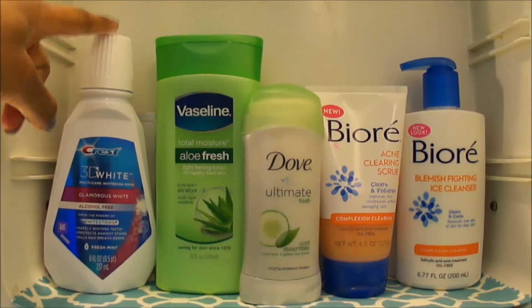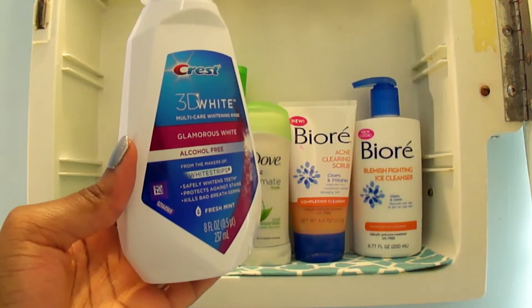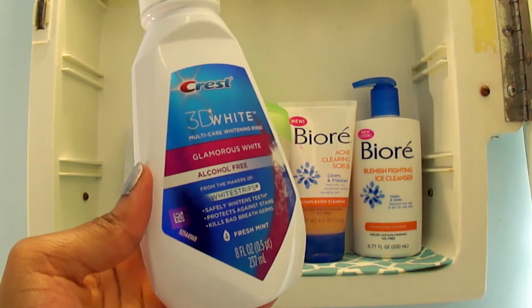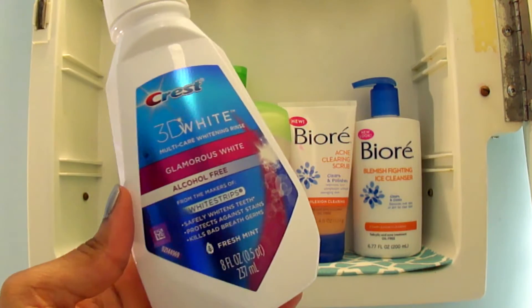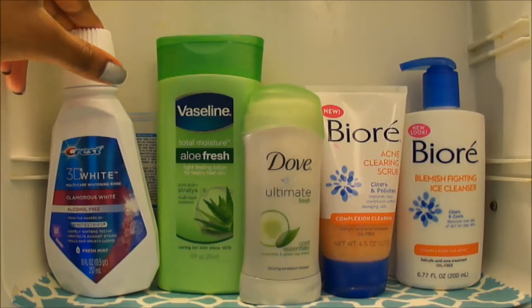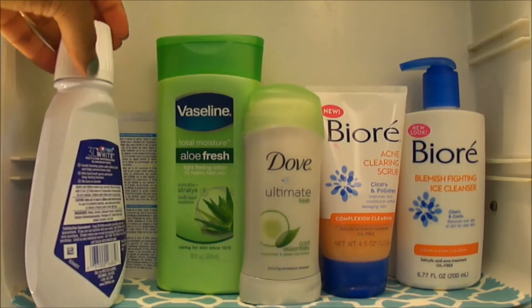Over here I have my 3D White. I've been using this recently because I noticed that my teeth wasn't as white as it used to be. Before, I used to always have super white teeth, and then I think I started drinking tea or something, and it started getting not so white, so I started using that.